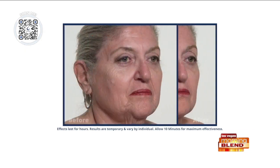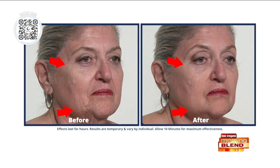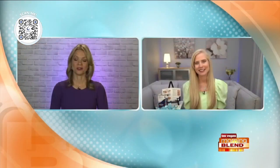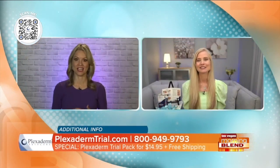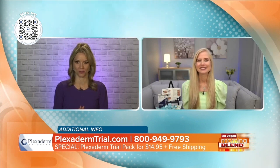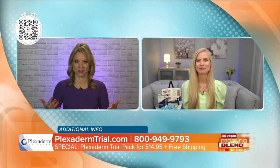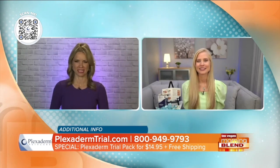When you use it, watch it happen, because you will not believe the results. Seeing is believing, and that's why I love that you always bring these amazing before and after photos. These are real Plexiderm customers. Tell us about the results people can expect.